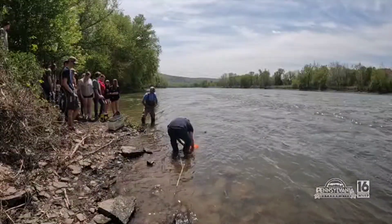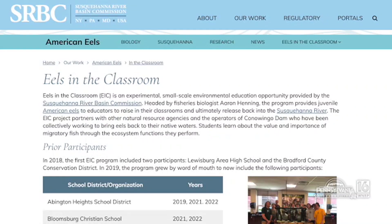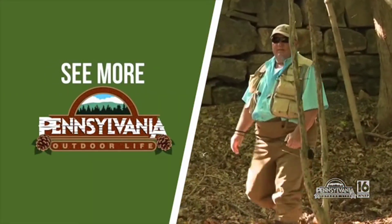If anybody wants more information on the Eels in the Classroom program, go to our website, srbc.net. We have an American eels page specifically, and within that there's an Eels in the Classroom page where you can put in your contact information and that'll send an email directly to me. That eel in the classroom program — second to none. It's not too late, get ahold of the Susquehanna River Basin Commission to find out more about that program.